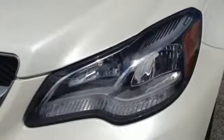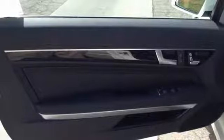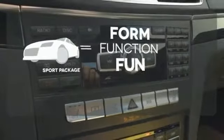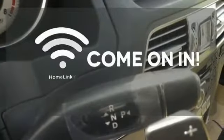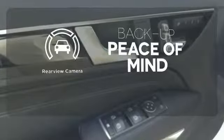Nothing is an afterthought with the E-Class, including safety, with stability and traction control and multiple airbags. Form, function, and fun — everything is a bit better with the Sport Package. Doors open and your path is well lit with HomeLink. Hindsight is 20-20 with the backup camera.